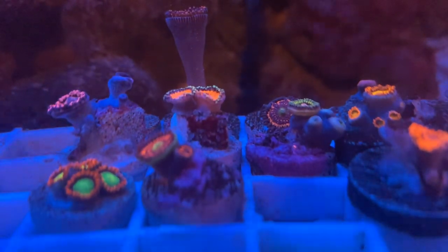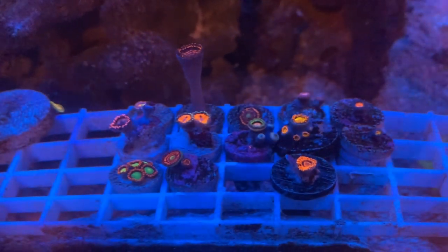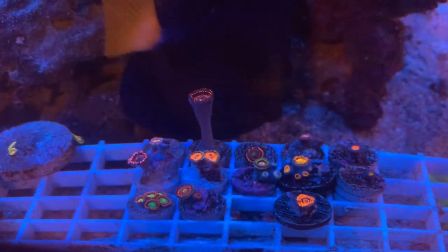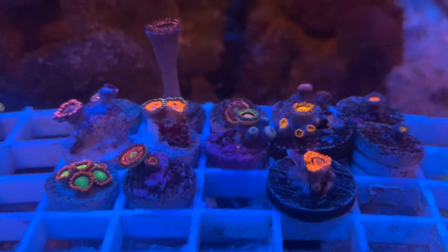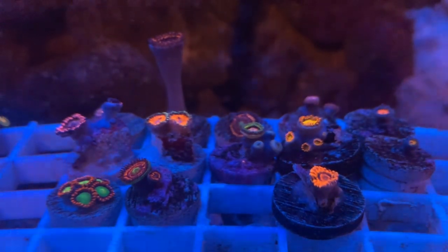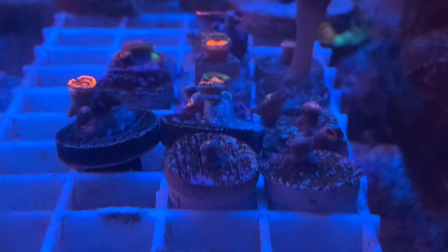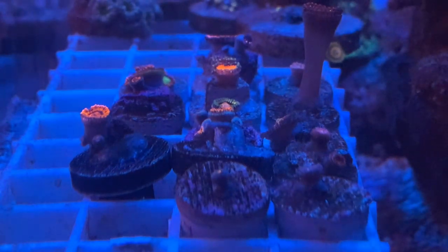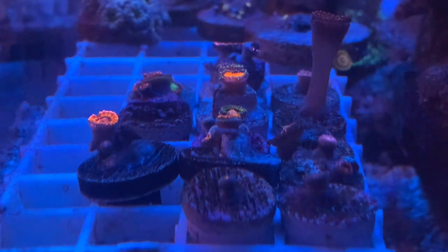Once the blue lights kick on, the corals pop way more — they glow. My camera is picking up quite a bit but in person these things glow and everything's like ten times better. I'm really excited to add these onto my rock. You've got to look at your corals from the top, front, and side views to really appreciate them. Don't forget to dip your corals because you don't want to introduce pests into your tank.